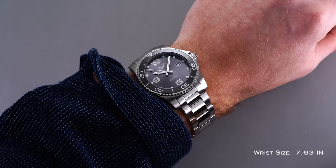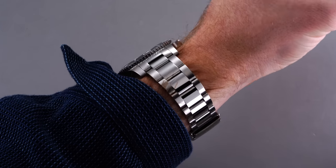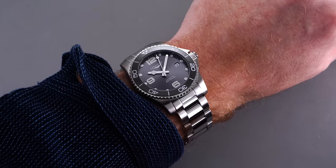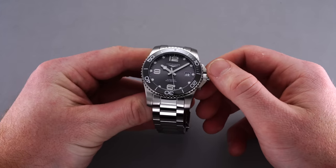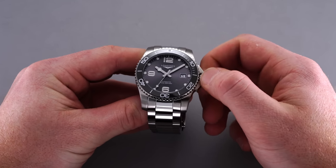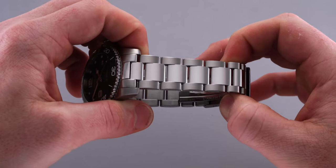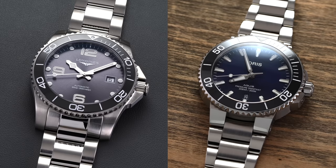A few things to note: all Hydro Conquest models wear larger than the case size indicates — this one wears closer to 42mm — due to the longer lug-to-lug and the crown guard system extending out from the three o'clock position. The crown guard is also a little hard to grip comfortably, and does have some sharp edges. The polished center links on the bracelet will be more susceptible to scratches, and give the watch a more contemporary, flashy look — somewhat comparable to the Oris Aquis in that regard.